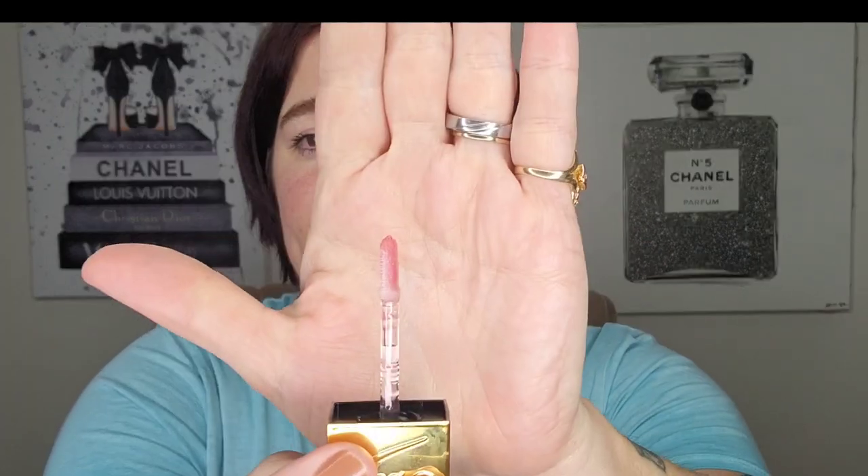Next up is the JD Glow Watermelon Lip Gloss. I'm going to go ahead and declutter this just because I don't really use it and it's slightly more tacky than some others. I'm somebody who does not like anything that feels sticky — like those ColourPop glosses that people talk about all the time — absolutely not. Moving along.